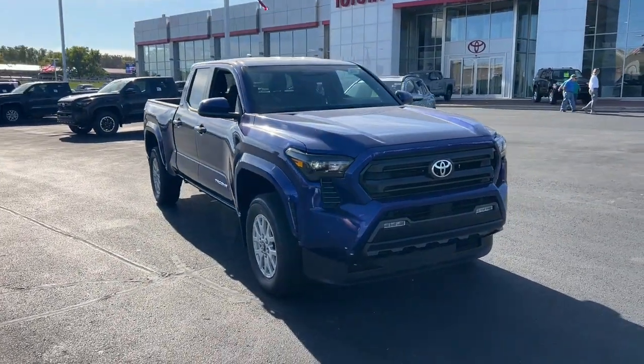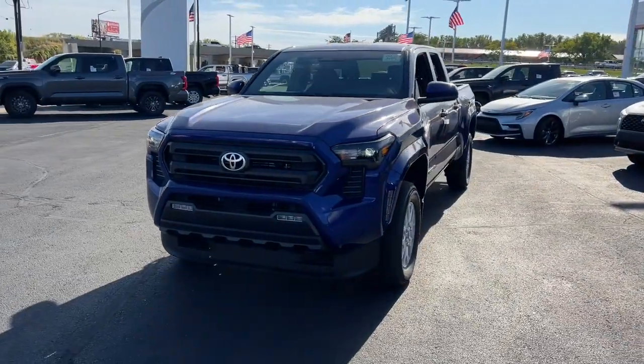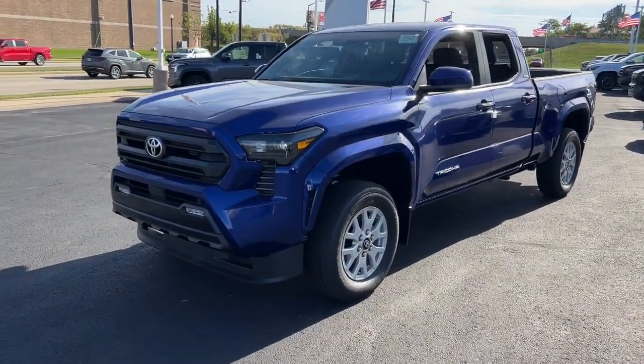Get into the 2024 Toyota Tacoma. You'll be comfortable, connected, and focused on the road or trail ahead in this capable Tacoma.